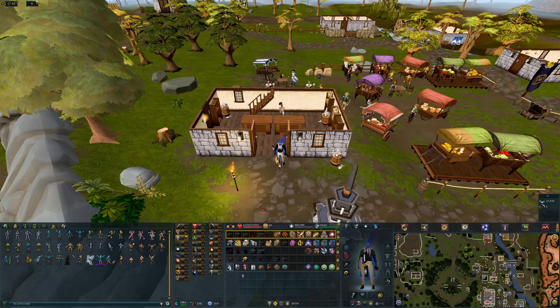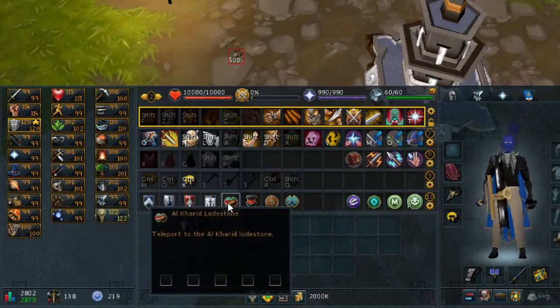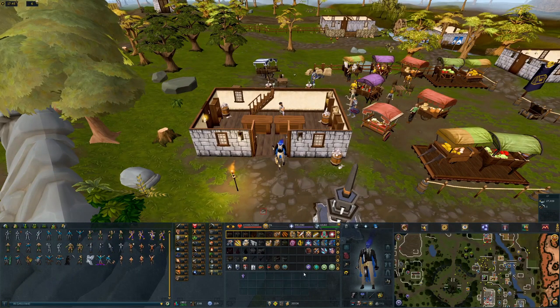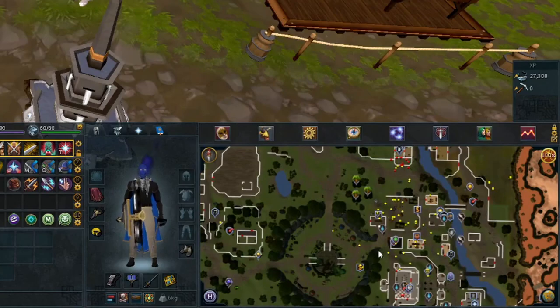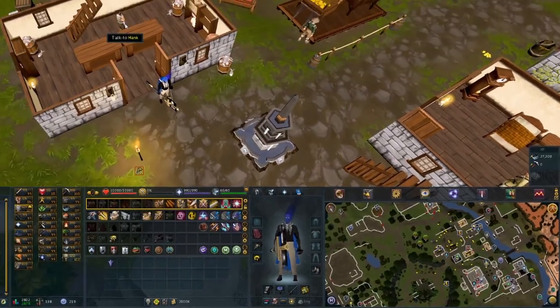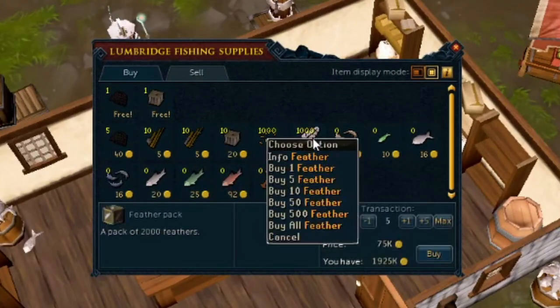I'm in Lumbridge right now and you can see I have some teleports on my action bar to help me with my daily shop runs so I don't have to remember exactly where all of them are. You can also use my minimap in the bottom right for reference. The first place we're going to head over to is the fishing shop right here. We're going to buy the feather packs and the feathers — that's all we're going to get from the fishing shop.